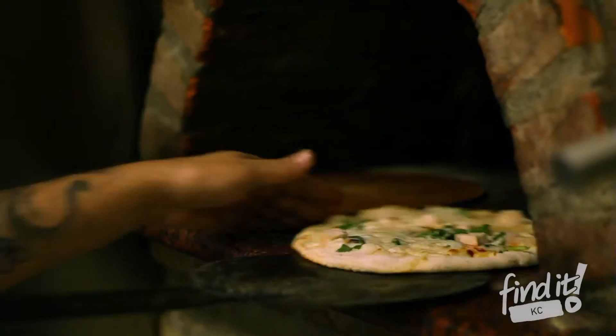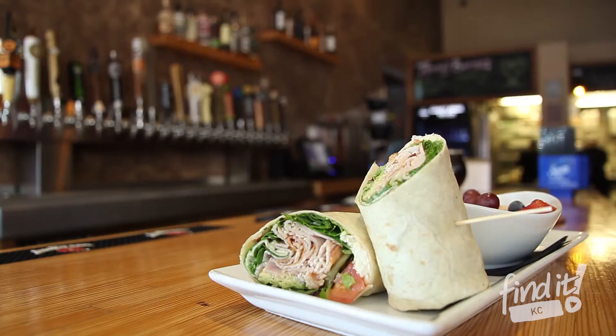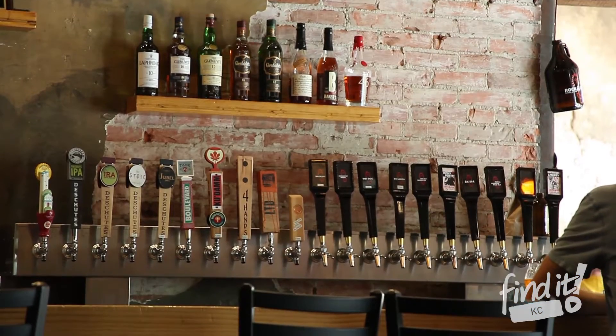We are a 40-tap craft beer bar and brewery. We brew 10 taps of our own beer, featuring wood-fired pizzas. We do a lot of salads and sandwiches and wraps. We have 10 beers on tap.